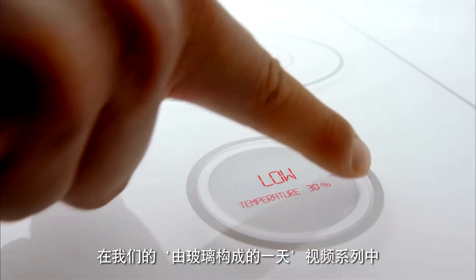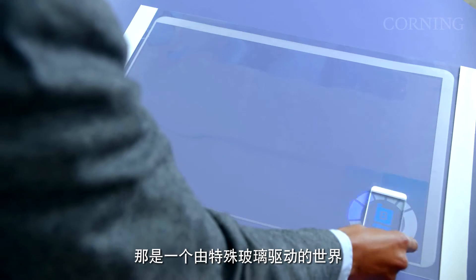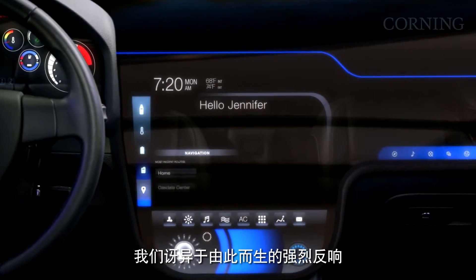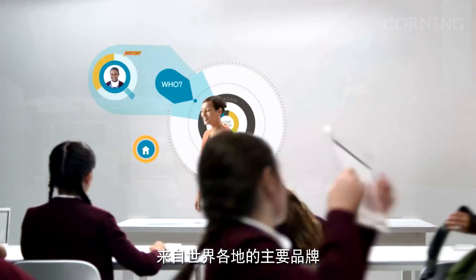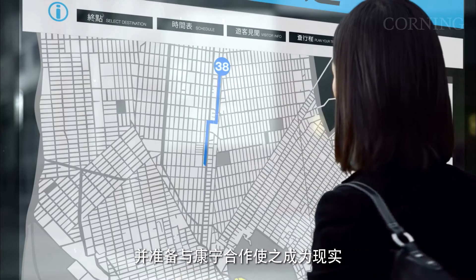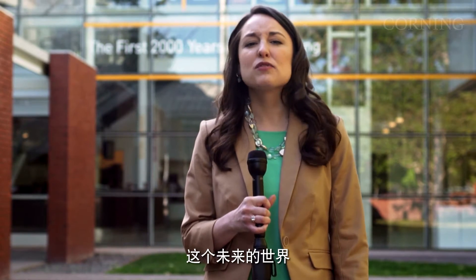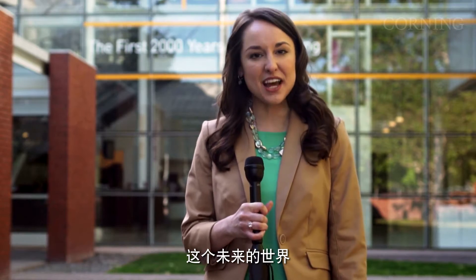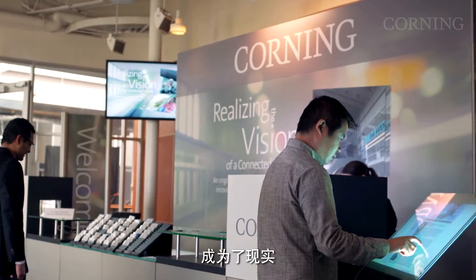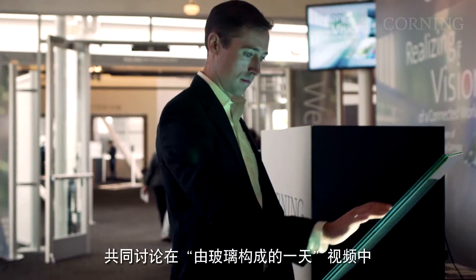A few years ago, Corning shared a vision for a world powered by specialty glass through our A Day Made of Glass video series, and we were amazed by the reaction. Leading brands, educational institutions, and designers from across the globe were excited and ready to collaborate with Corning to make this world a reality. Today, this futuristic world is coming together at the Computer History Museum in Mountain View, California. Here, Corning is hosting a symposium attended by innovative thought leaders and designers to discuss progress on the vision portrayed in the A Day Made of Glass videos.